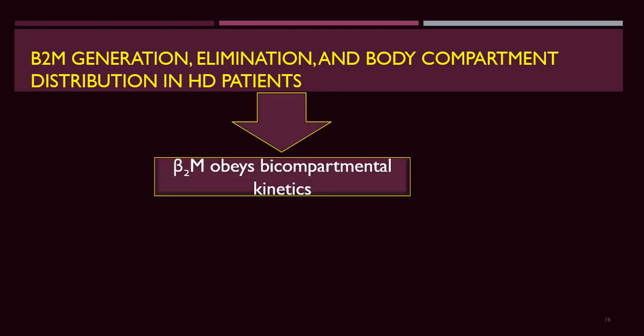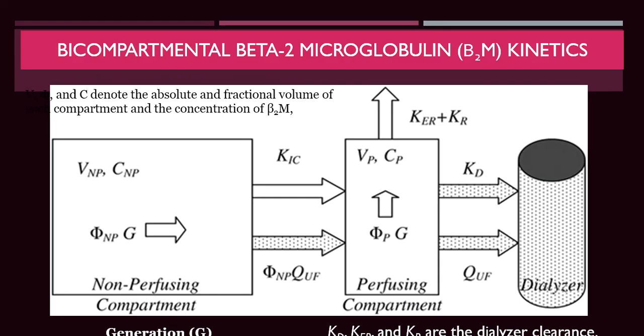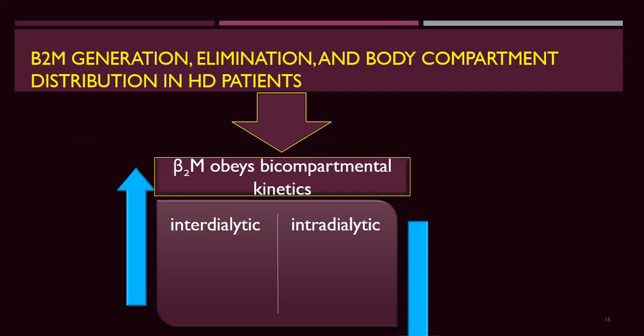The distribution of beta-2-microglobulin in patients follows bi-compartmental kinetics — inter-dialytic and intra-dialytic. The inter-dialytic phase is the accumulation phase, while the intra-dialytic phase is the removal phase from the blood. During dialysis, there is a shift of beta-2-microglobulin from blood to the membrane, but a very slow release from tissue back to blood. Unlike urea, which diffuses easily from tissue to blood, beta-2-microglobulin, phosphate, and middle molecules diffuse very slowly.